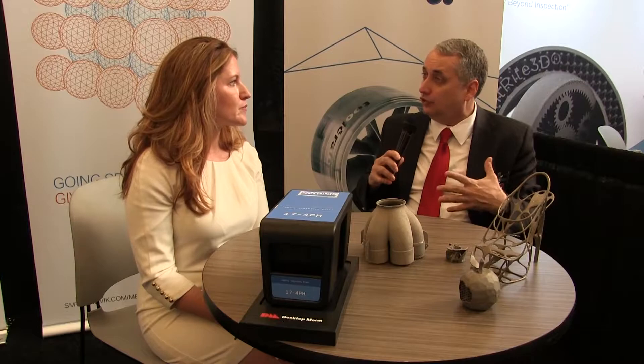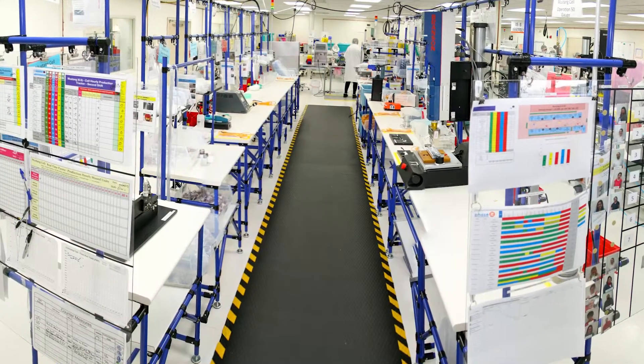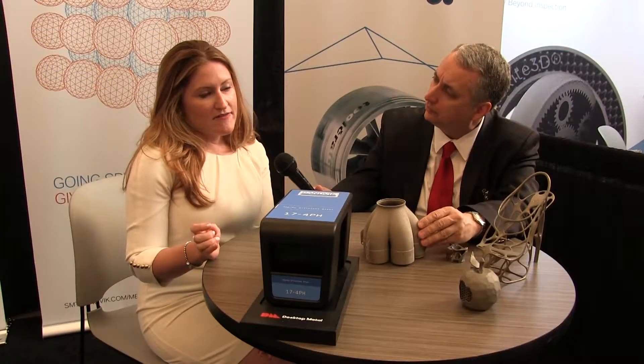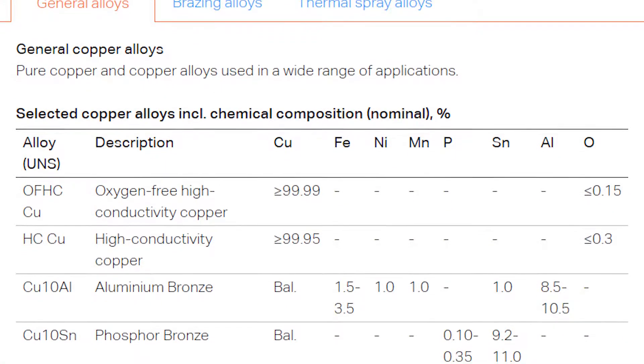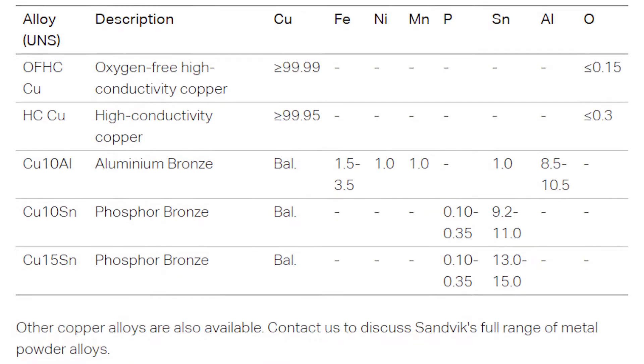We have the capability to manufacture over 3,000 different alloys. What sorts of industries and applications are these alloys used for? Of course we think of aerospace as a primary one, but there are a lot of different applications. We manufacture powders for aerospace, firearms, and medical. The different grades of alloys range from high nickel alloys to stainless steel to cobalt alloys.